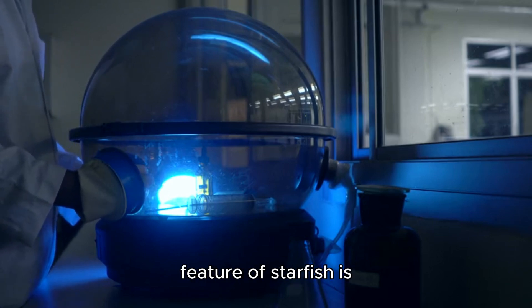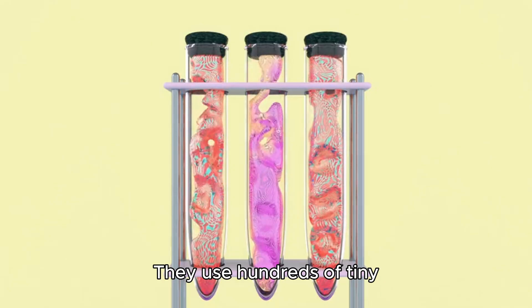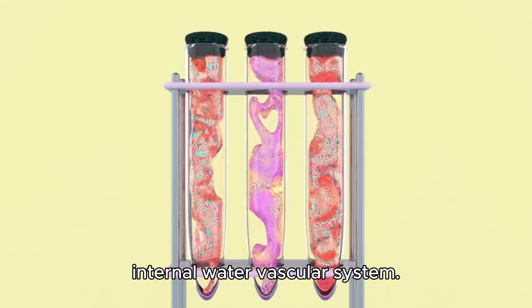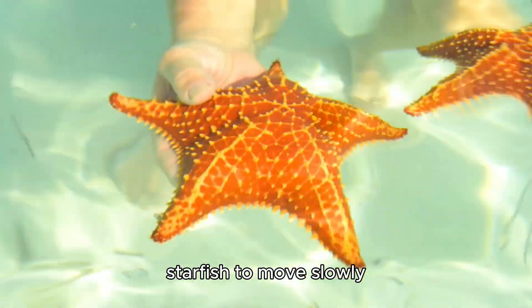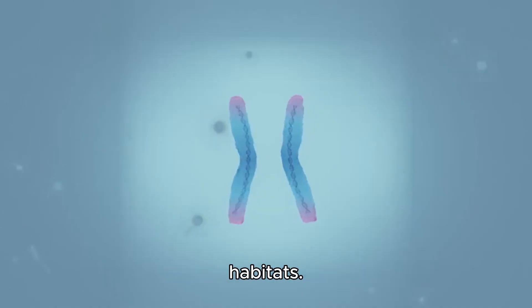Another fascinating feature of starfish is their mode of locomotion. They use hundreds of tiny tube feet, which are extensions of their internal water vascular system. These tube feet, lined with suction cups, allow starfish to move slowly along the ocean floor in search of food and new habitats.